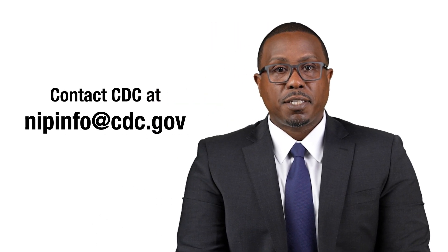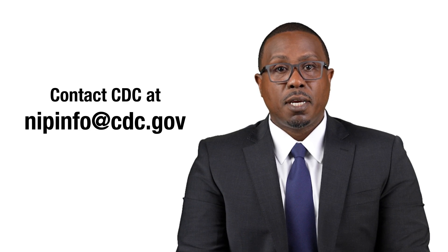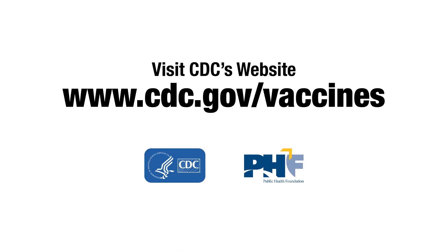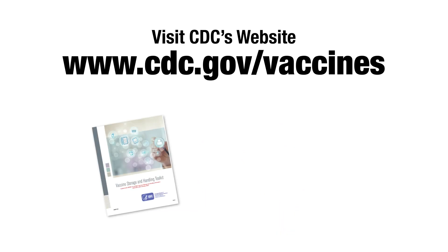For help with your vaccine related questions, including those on storage, preparation, transport and administration, contact CDC at nipinfo@cdc.gov. Please visit CDC's website for more training and resources to support your vaccination efforts, including the Vaccine Storage and Handling Toolkit, Pink Book, and You Call the Shots web-based trainings.